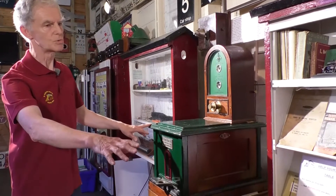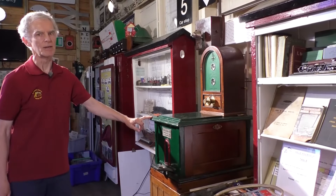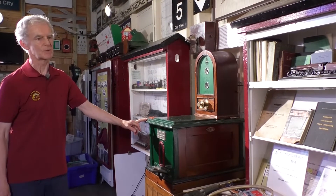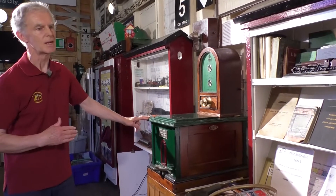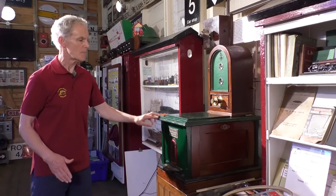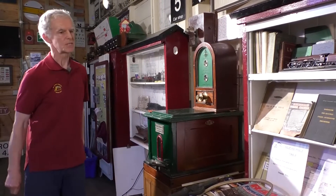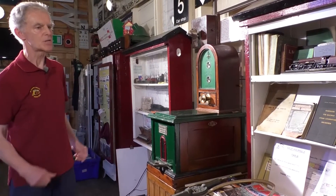That's where we have these so-called Tyer's Number Six instruments. Mr. Tyer was a designer of, amongst other things, single line instruments, and was trying to stay one step ahead of devious signalmen to keep these things safe.